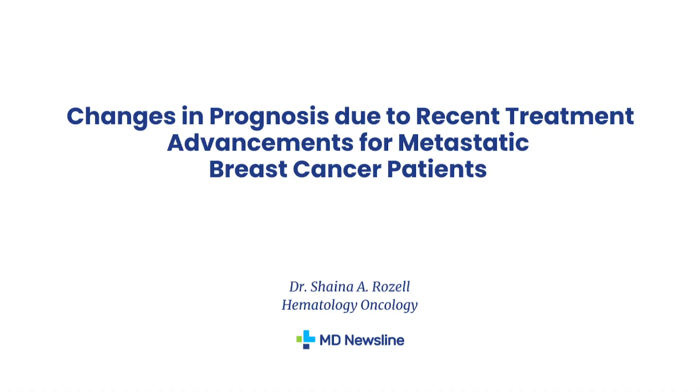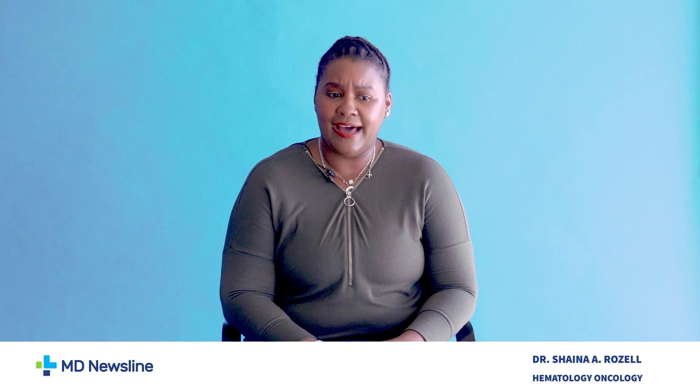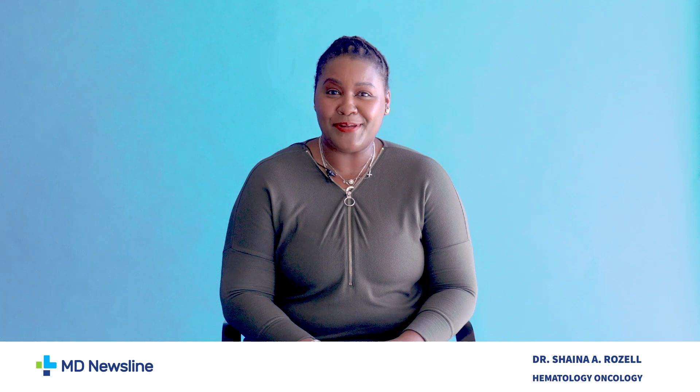How has the prognosis changed for patients with metastatic breast cancer? Over the years, we've had a lot of development of different types of therapies. When I was in training, it was really offering only endocrine therapy. Patients were receiving either fulvestrant or aromatase inhibitors, and that was pretty much it. But we learned that there were other ways that cancers developed resistance.